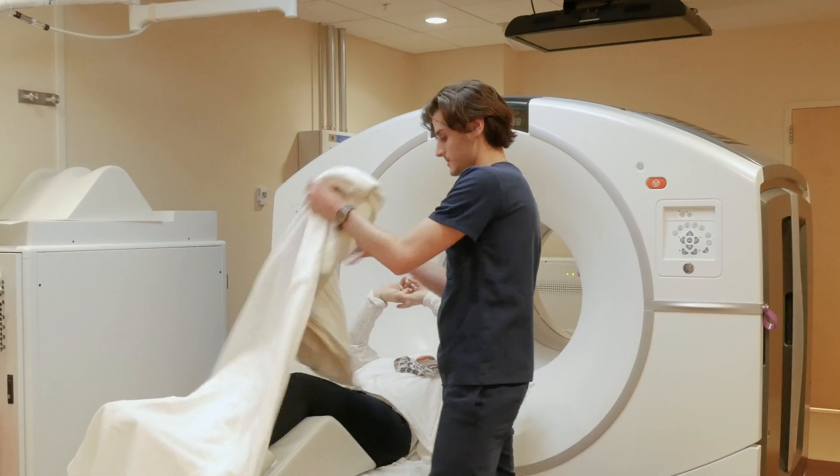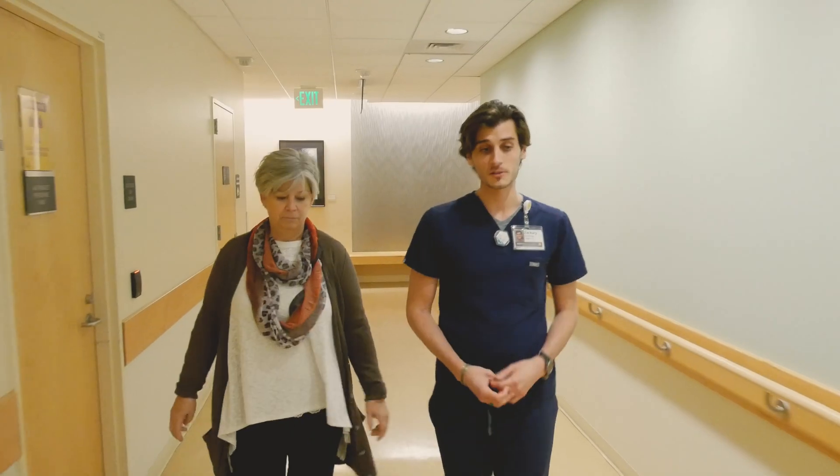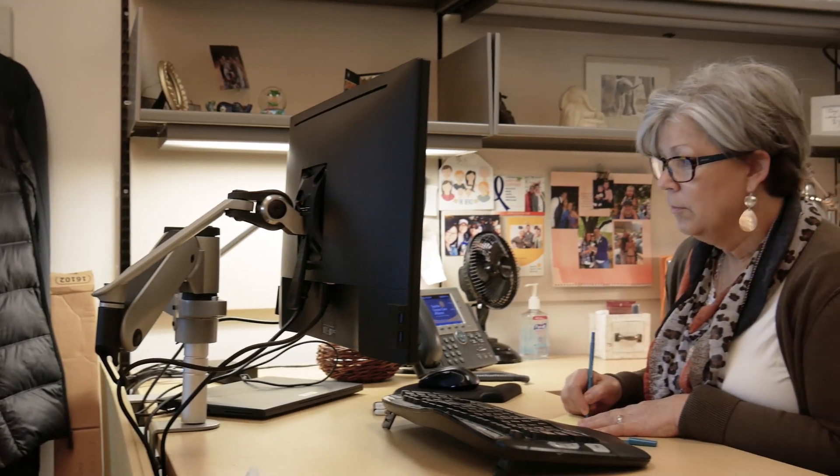Once the technologist checks the quality of your images, they will help you off the scanner table and take you back to the lobby. After your appointment, you are free to go about your day normally. We recommend that you drink plenty of fluids to flush the tracer out of your body.